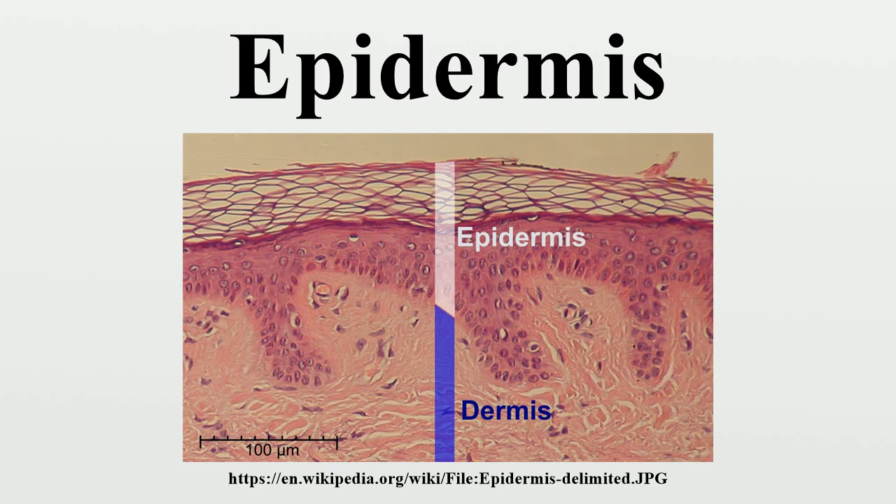Clinical significance: laboratory culture of keratinocytes to form a 3D structure recapitulating most of the properties of the epidermis is routinely used as a tool for drug development and testing.